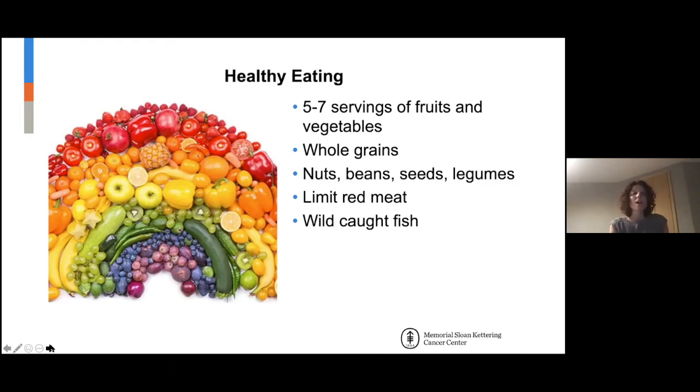Nuts, beans, seeds, legumes — these are all really great. Nut butters, for people that can't tolerate nuts or seeds, can be nice and can be added to smoothies. We want to limit red meat if at all possible.